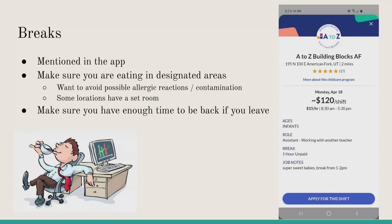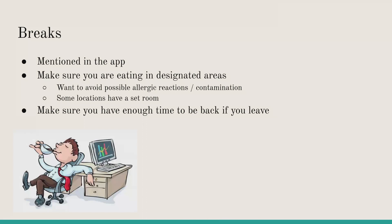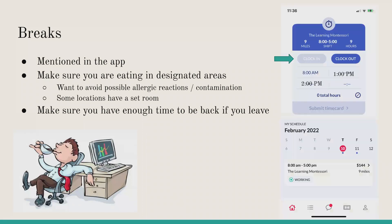If you do leave for your break, make sure you have enough time to get back on time for your shift. When going on break, clock out on your time card and then clock back in when you return.